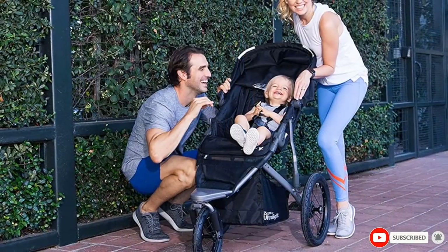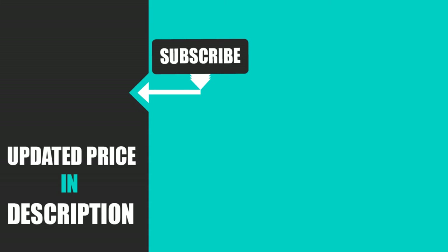That's all for today. We upload baby product review videos every single day, so don't forget to subscribe and hit the bell icon for upcoming video notifications.